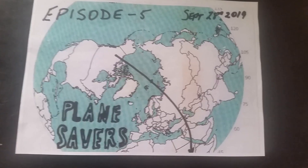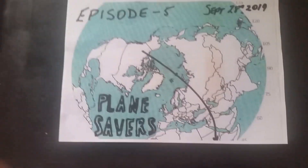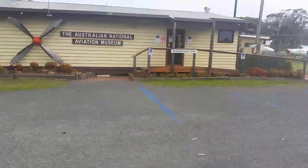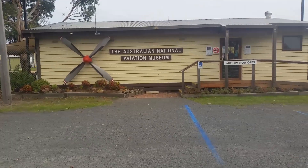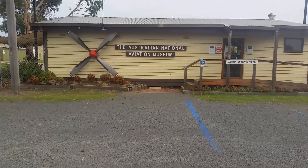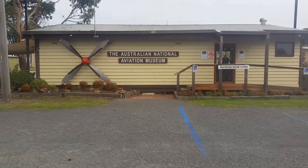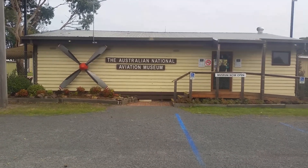It's September 28th and this is Episode 5, Part 2 of Planesavers Down Under. Welcome to Part 2 of Episode 5 at the Australian National Aviation Museum. We are going to be looking at some photos of some very rare aircraft that are in various stages waiting to be restored, and I think you'll find them very interesting.